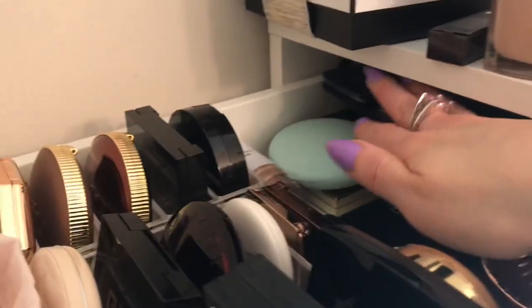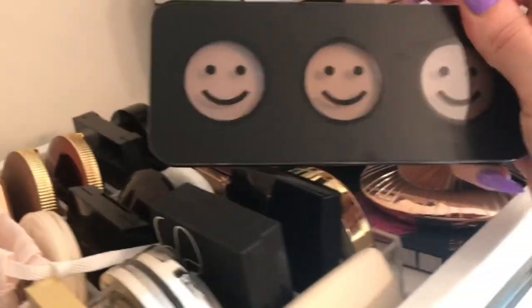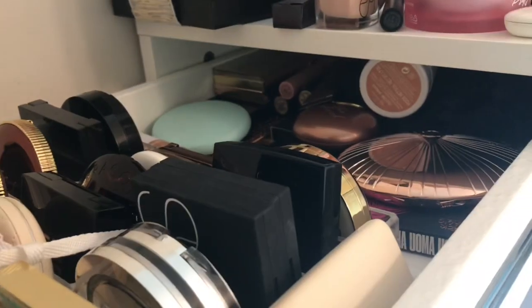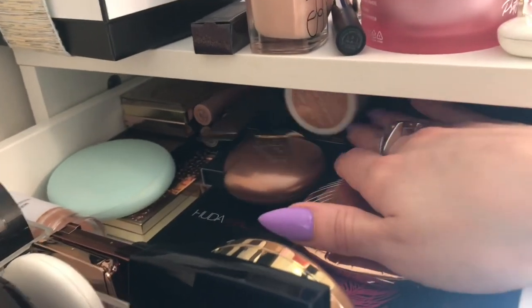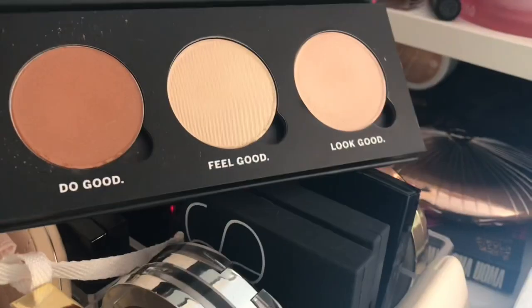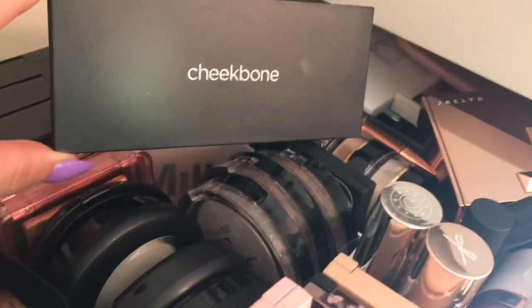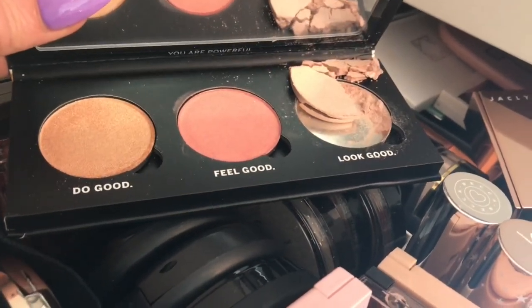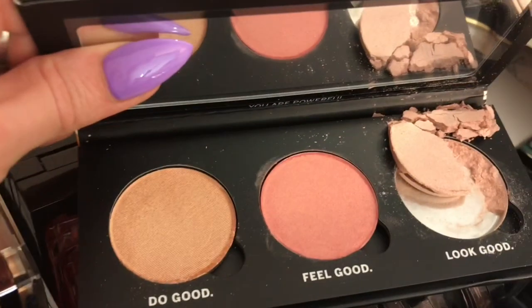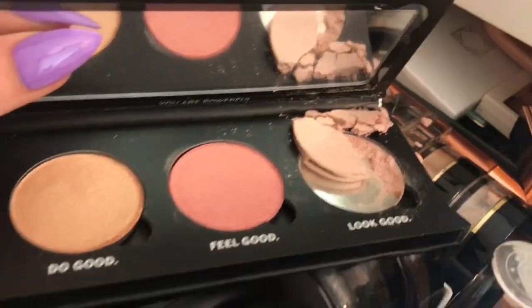I completely forgot this was another BoxyCharm Pop-Up order I placed — this is the Creme Shop, and these are some cream contours. I want to pull that. I also wanted to use my Cheekbone Beauty products, which are somewhere in here. I have this little face palette from Cheekbone Beauty — it's got a bronzer and two highlighters. Then moving back into my highlighter drawer, I also want to pull this one from Cheekbone — I think it's a blush and highlighting palette. And it broke. I'm going to have to repress that. It makes me so sad, but I will fix it and it will be all better.